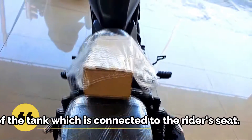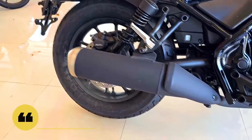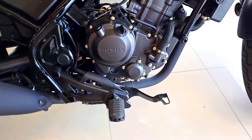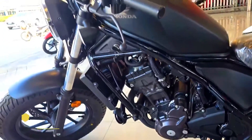New Honda Rebel 300 2023, which is ready to drain your wallet — how much is it? The Japanese manufacturer Honda has released its newest motorbike, namely the Rebel 300 2023 all-new model.